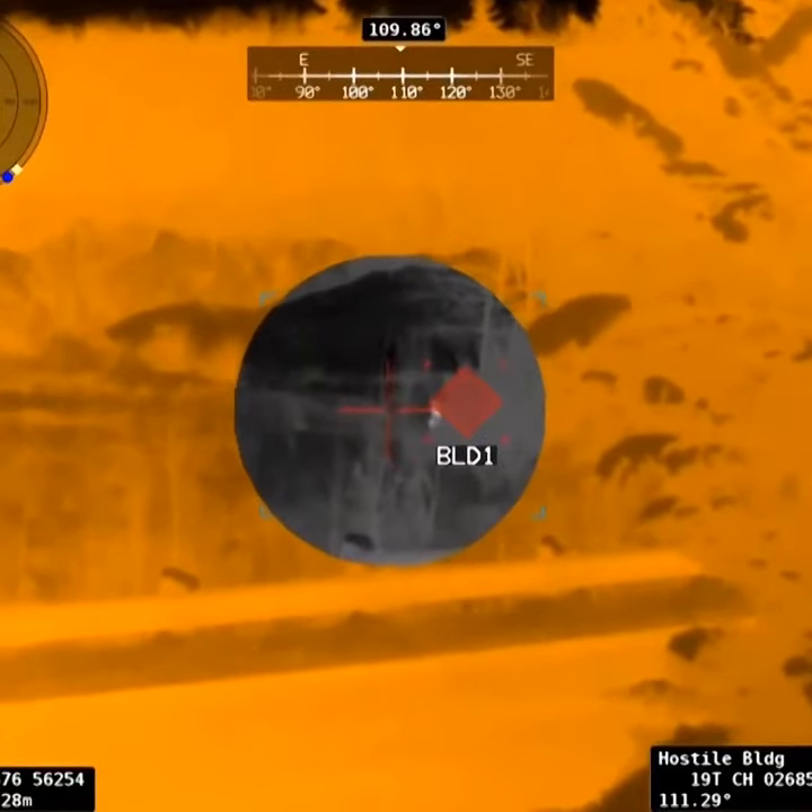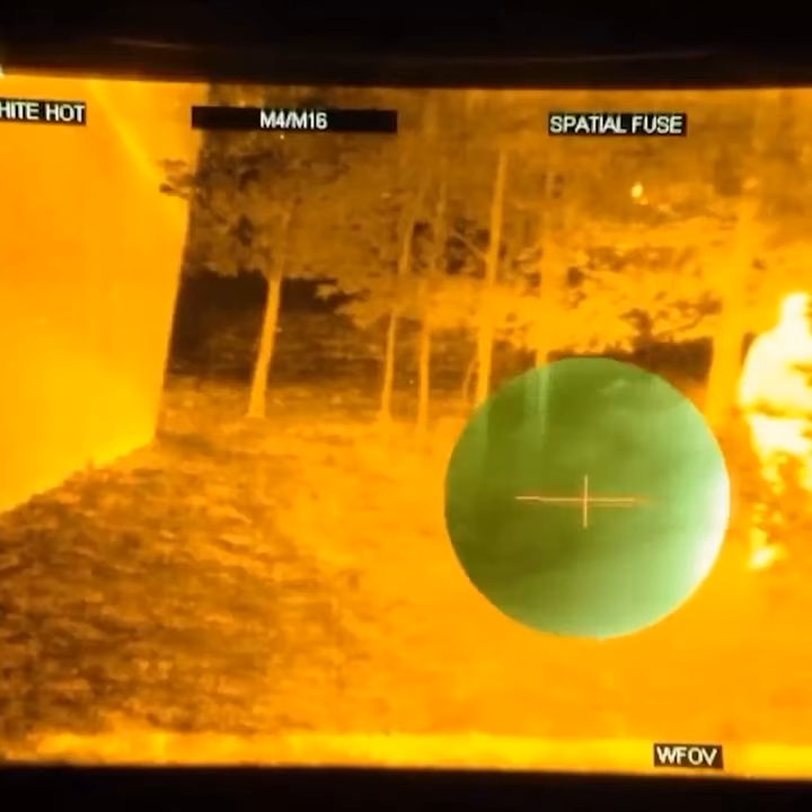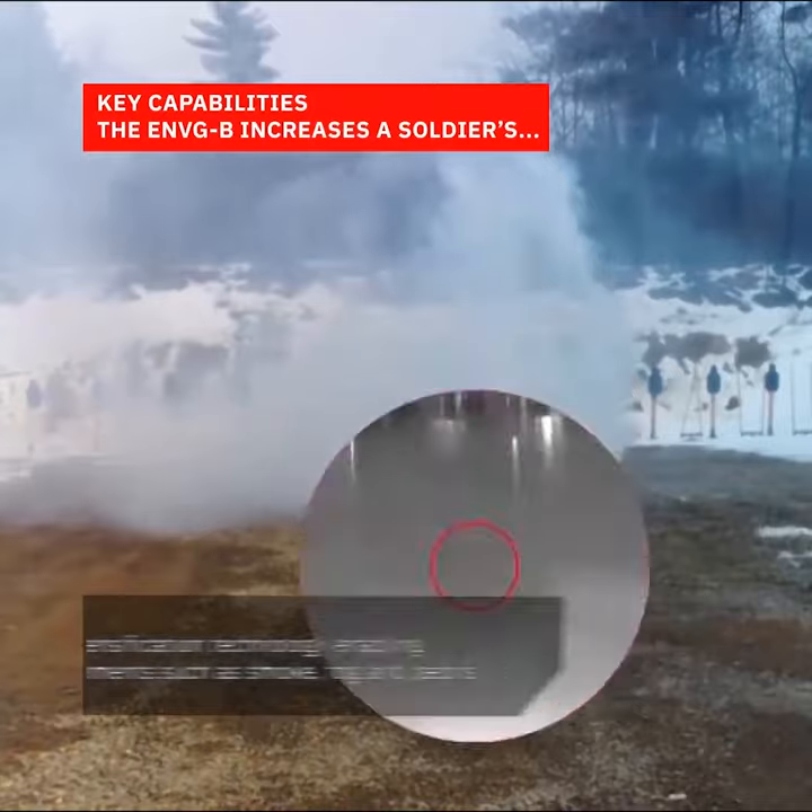It also has a thermal imaging system on board, allowing it to combine data with the phosphorous night vision. This means the goggles can see through smoke and work in absolute darkness with no ambient light.